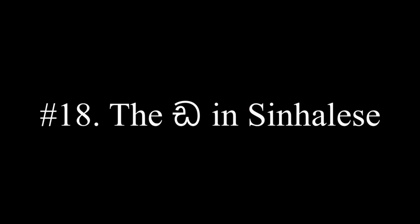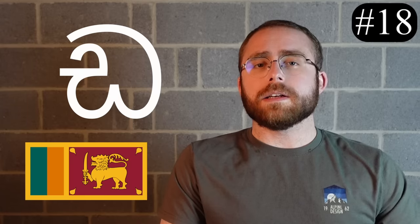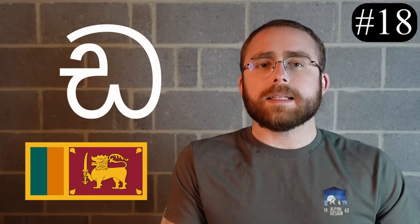Number 18, the D in Sinhalese. This letter makes the D sound in Sinhalese, which is a language spoken in mainland Sri Lanka. The only reason this letter made the list is because it looks really, really similar to the sussy imposter from the hit video game series Among Us.